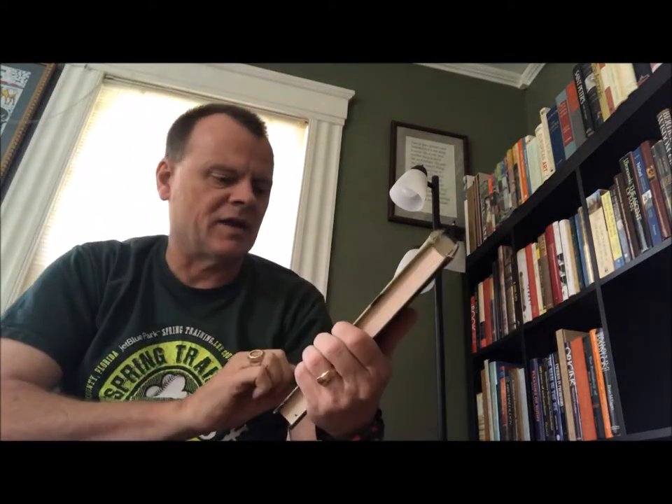Now, another Brian Fagan: 'Floods, Famines and Emperors: El Niño and the Fate of Civilizations.' There's a little timeline on the endpapers. This is Basic Books, 1999.